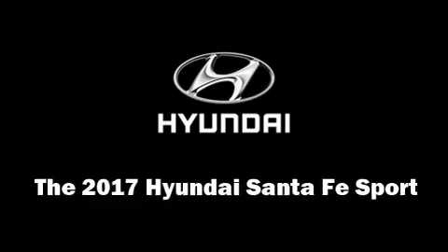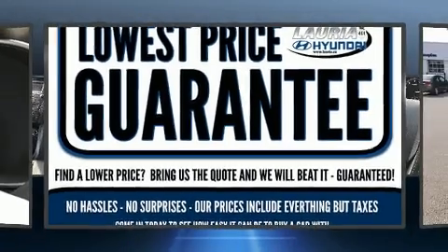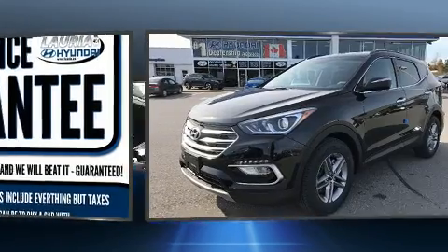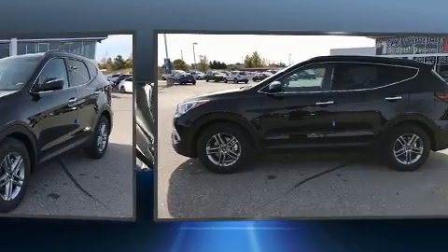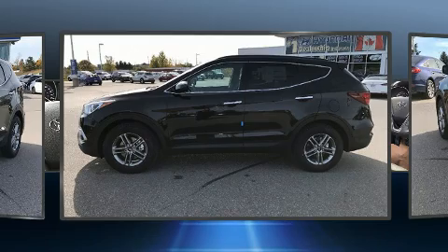Get excited about the 2017 Hyundai Santa Fe Sport. Smooth gear shifts are achieved thanks to the 2.4-liter four-cylinder engine. And for added security, Dynamic Stability Control supplements the drivetrain.